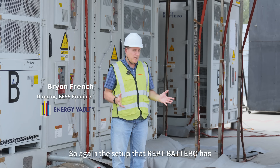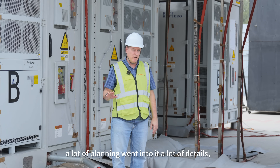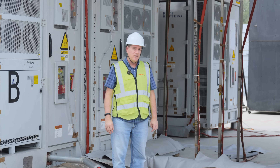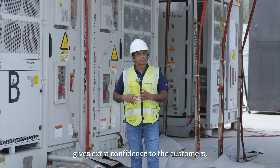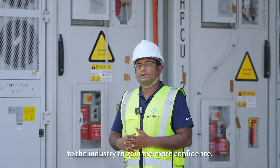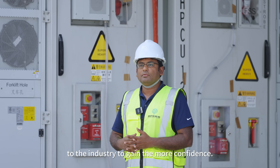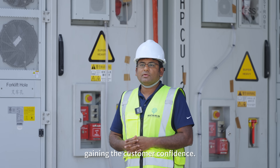The setup that APT has done here is very detailed, and a lot of planning went into it. This fire test gives extra confidence to customers, and that's most important to the industry — it's a demonstration that builds customer confidence.